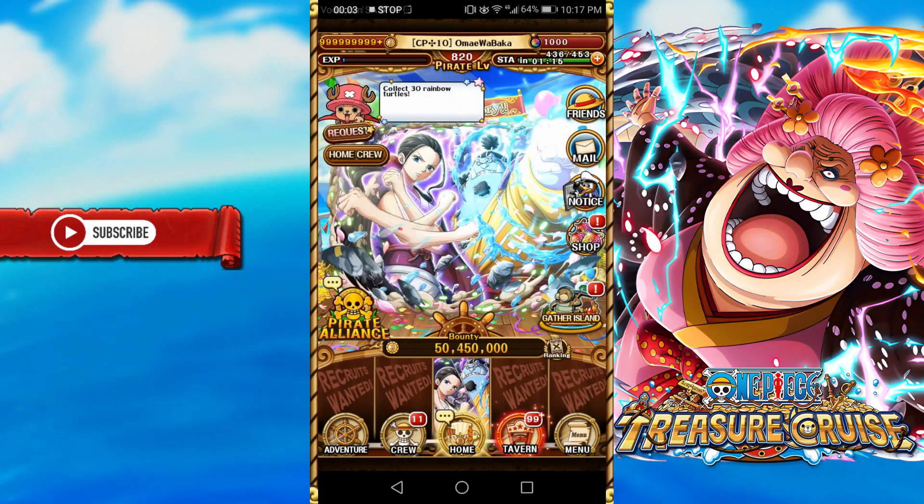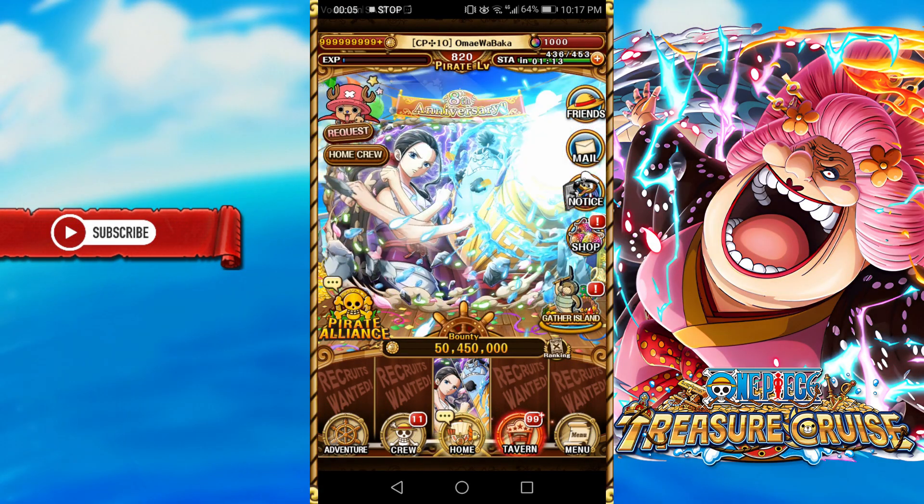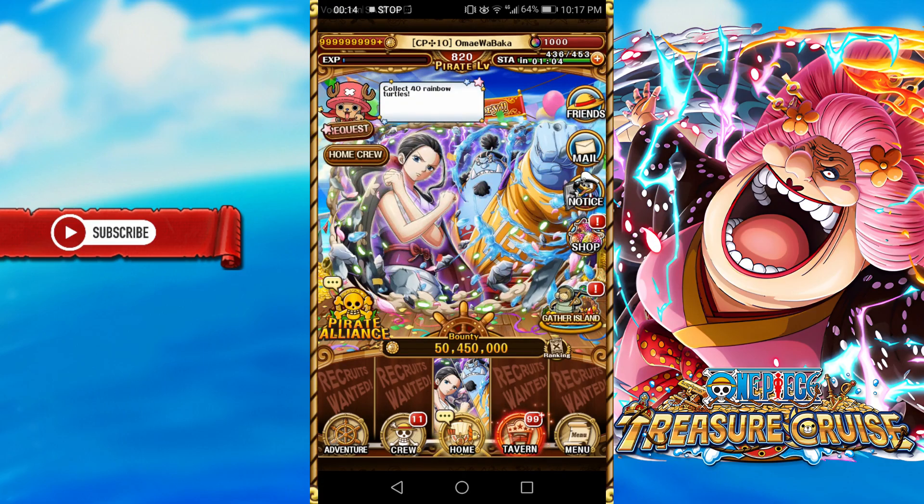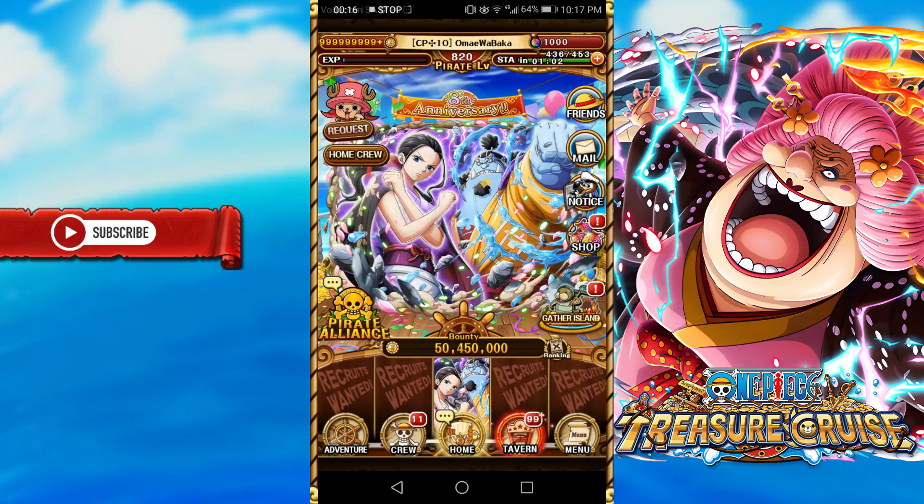Strategy Number 1: The Gem Baseline. Not a lot of people really think of using this as a strategy, but having a gem baseline is super helpful in saving. What this means is that you think of a certain amount of gems you will not go below — for instance, 1000 gems or 500 gems.